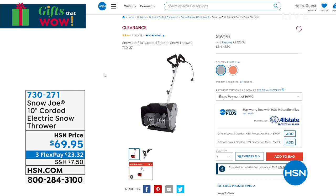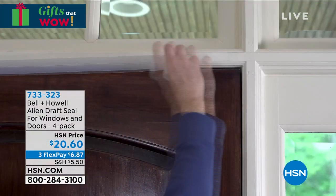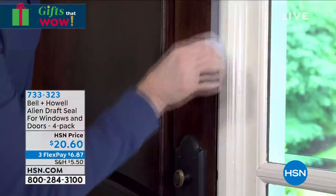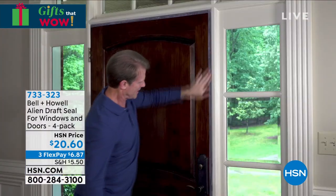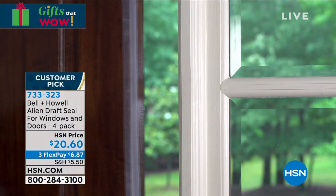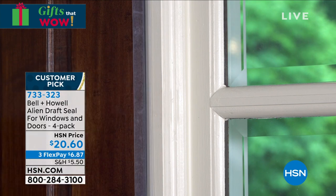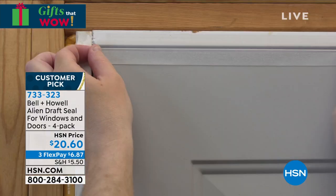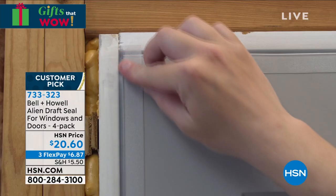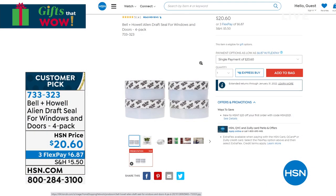Also coming up — you know the Bell & Howell Alien tape and how much you love that? How we can't keep those in stock? Well, this is also Bell & Howell. This is their Alien draft seal for your windows and your doors. Do you have that spot in your home that's always a little drafty? Does the door not close all the way? Instead of replacing the window or the door, you just need to cover up that gap. This will do it. You're getting four of these — each one is 16 feet, so you're getting 64 feet of this draft seal for $20.60 today. Three flexible payments of $6.87.